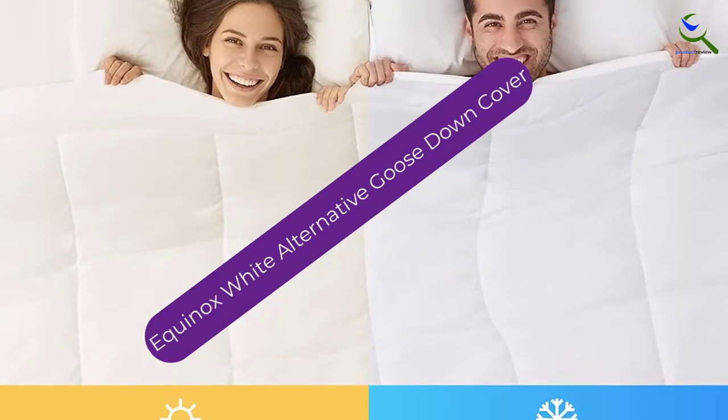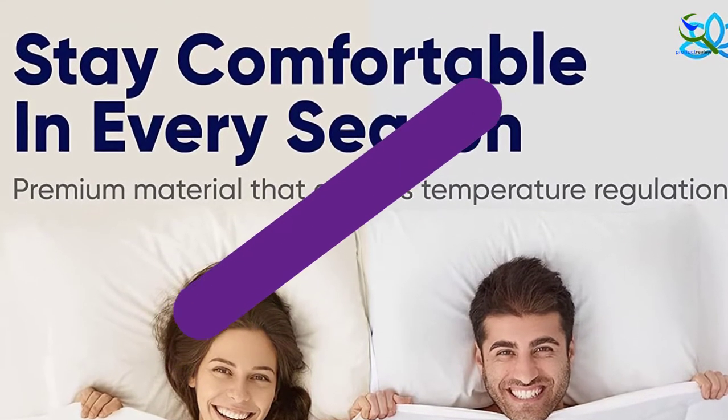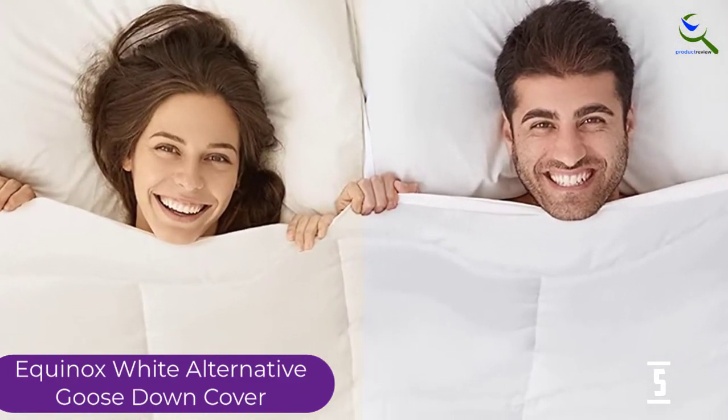Starting at number 5, we have the Equinox White Alternative Goose Down Cover. When looking for the best duvet cover with exemplary features, the Equinox Comforter is a perfect choice. It features 100% microfiber.